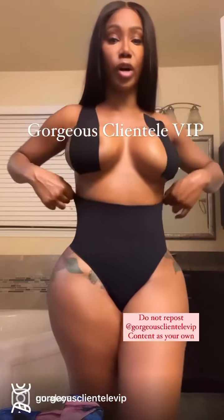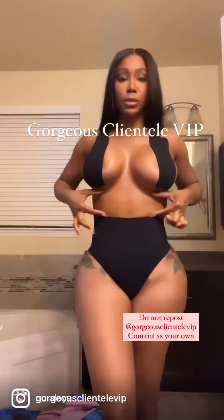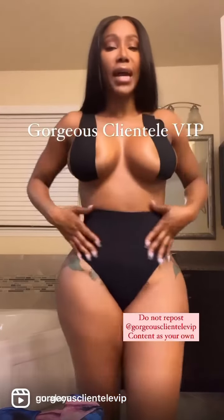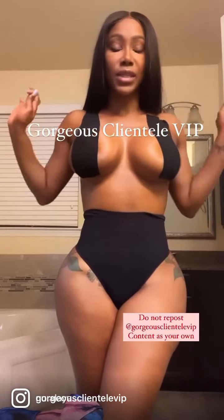We also have the crop top style thong shaper. If you like to wear crop shirts, it gives a little bit of space in between so people won't know that you have a shaper on. This can also act as underwear, but it does have tummy control. You don't have to worry about it rolling down — it just stays in place.